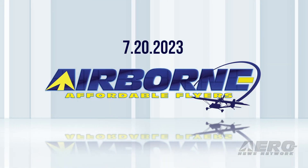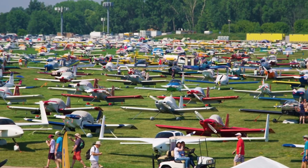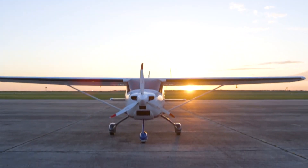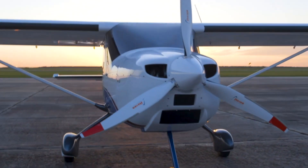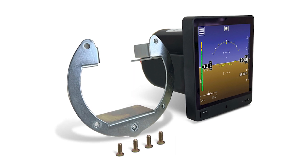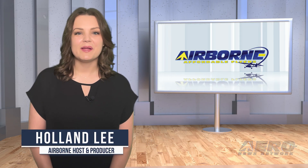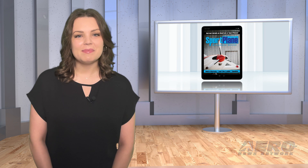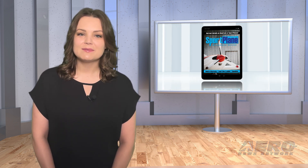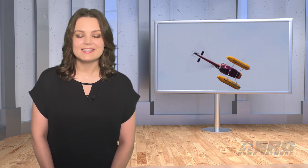Coming up on today's episode of Airborne Affordable Flyers: FAA releases Preliminary Mosaic and PRM; Texas Aircraft Manufacturing introduces new LSA offering; Dynon debuts D-30 electronic flight display. I'm your host Holland Lee. Welcome to Airborne Affordable Flyers, our new programming designed to help you get and stay in aviation as affordably as possible. Overseen by the editorial staff of the award-winning Sportplane Resource Guide, we know well the challenges faced by today's sport flyers, and we're here to help you enjoy flying to the utmost. Let's get into today's stories.